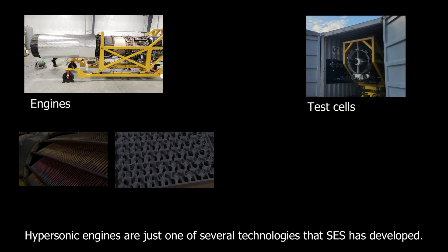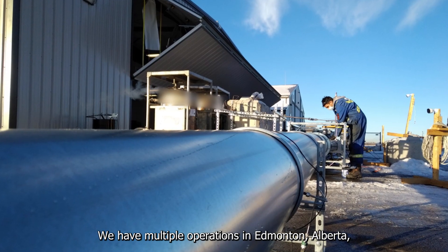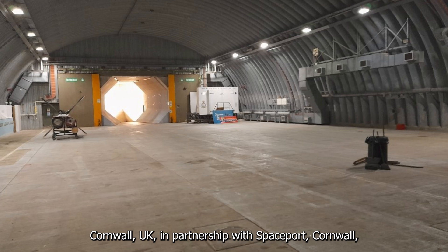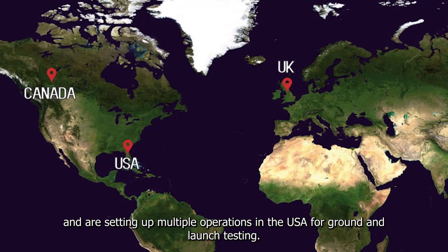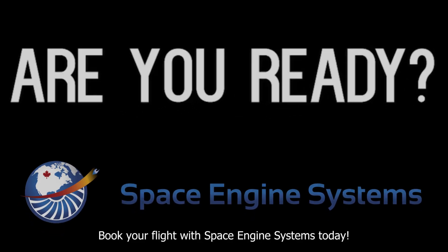Hypersonic engines are just one of several technologies that SES has developed. We have multiple operations in Edmonton, Alberta, and Cornwall, UK, in partnership with Spaceport Cornwall, and are setting up multiple operations in the USA for ground and launch testing. Book your flight with Space Engine Systems today!